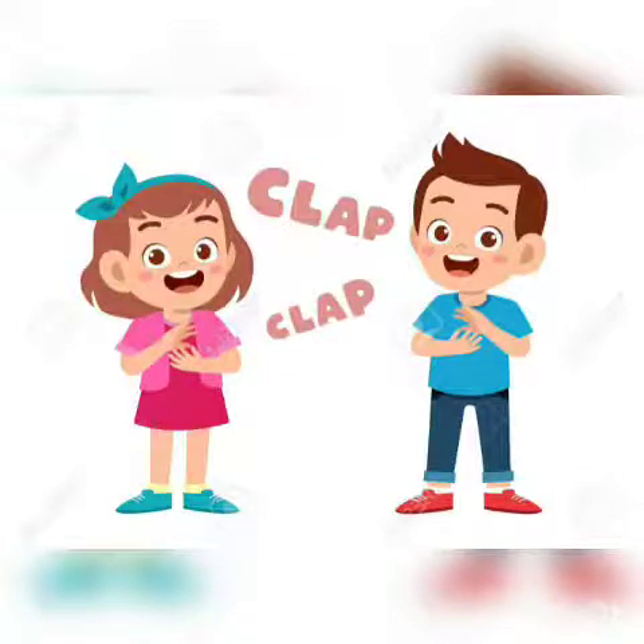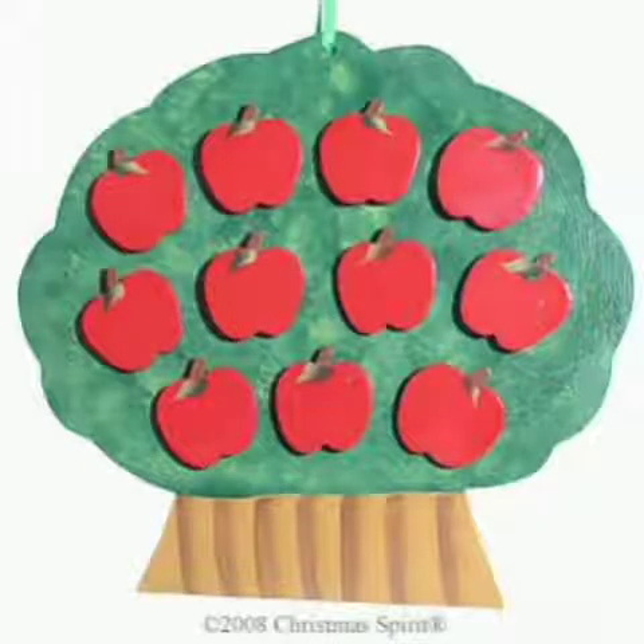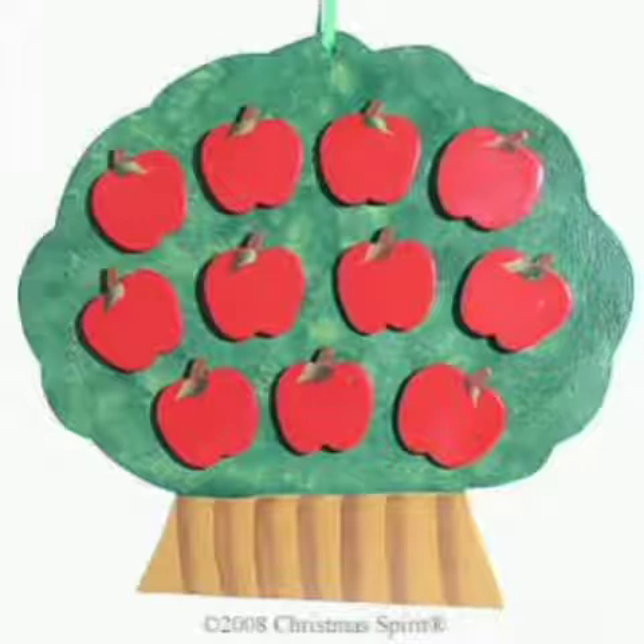You know what comes after 10? Yes, number 11! Let's count the objects. How many apples are there? 1, 2, 3, 4, 5, 6, 7, 8, 9, 10 and 11. Right answer.